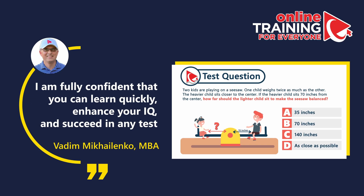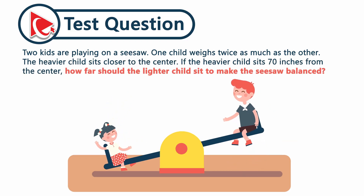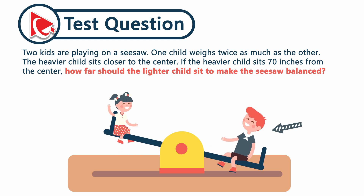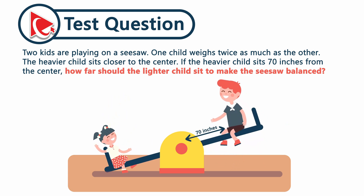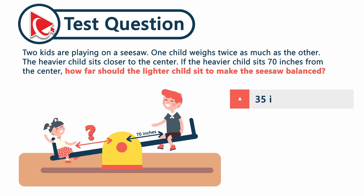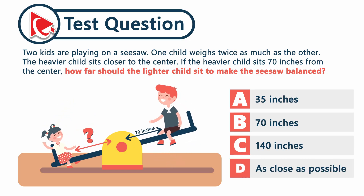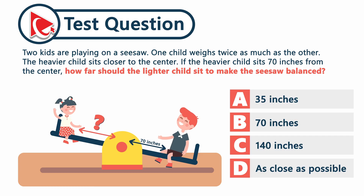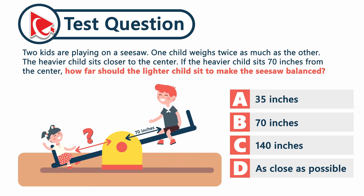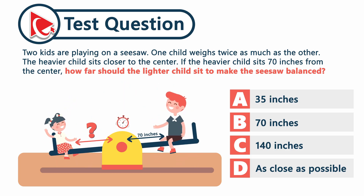Are you ready for a brain hack? Remember, practicing often can make you smarter and sharper. Two kids are playing on a seesaw. One child weighs twice as much as the other, and the heavier child sits closer to the center. If the heavier child sits 70 inches from the center, how far should the lighter child sit to make the seesaw balanced? Choices: A) 35 inches, B) 70 inches, C) 140 inches, D) as close as possible. Lock in your answer before the timer's up.